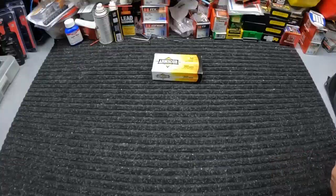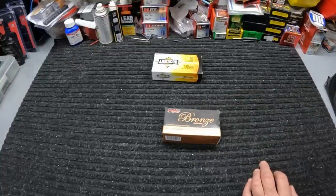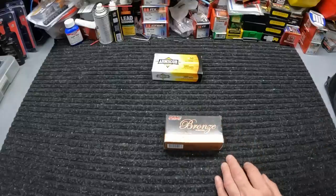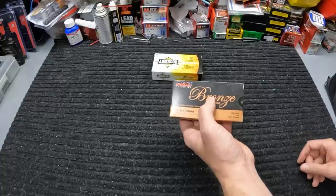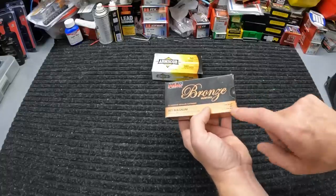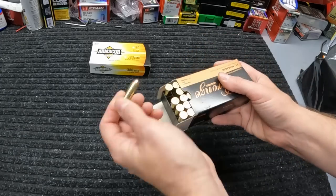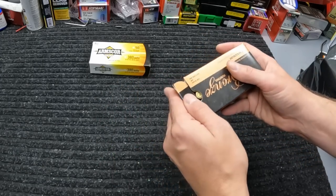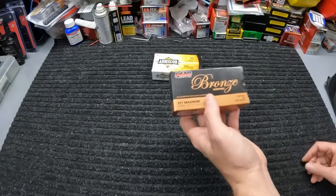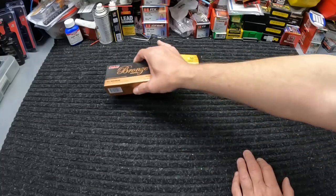I did pick up a handful of things from my local shop this week. They stay pretty stocked up on about everything I need in there, so there's really no urgency. I grabbed a box of this 357 Magnum, PMC Bronze, 158-grain jacketed soft point. Y'all have seen me get this stuff in the past and test it. $24.99 on this — pretty good price on it. Runs pretty good out of longer barrels. I've been running a lot of 357 lately, so I figured I'd stock back up on it.